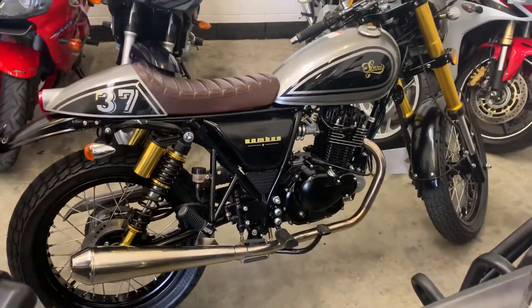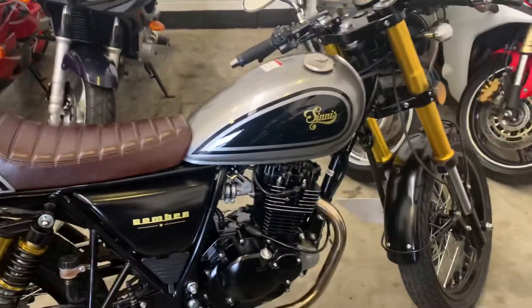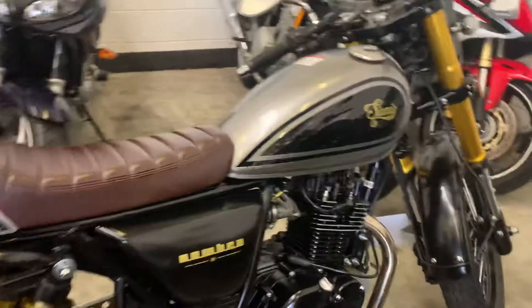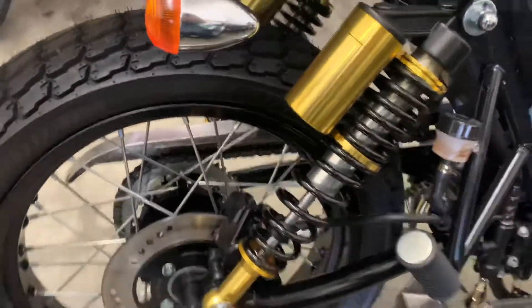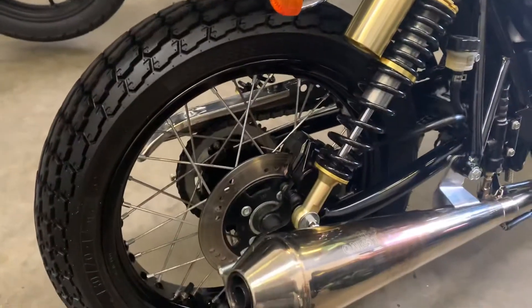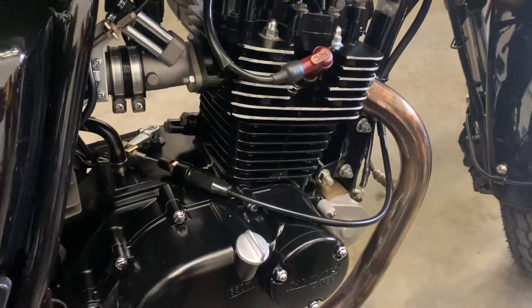This is a brand new Sinis Bomber that we've just registered for a customer — he's collecting that tomorrow. That's what it looks like, and then this is our customer's bike which has 1,200 miles and is quite a significant saving.